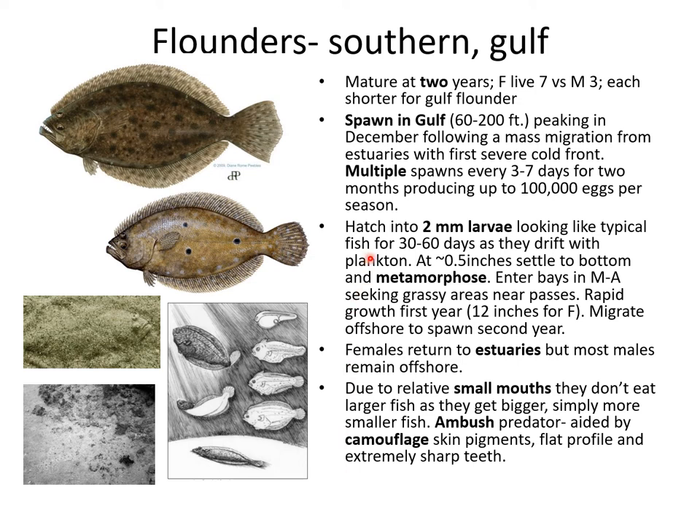Continuing with fin fish found in estuaries, the flounder is one of the big three in Texas along with redfish and speckled trout. This fish matures at about two years. Like a lot of recreationally important fish in the Gulf of Mexico, they spawn in the Gulf, peaking in December following a mass migration in the fall from the estuaries that usually occurs with the first severe cold front. They are capable of spawning multiple times every three to seven days for a couple of months, producing up to about 100,000 eggs per season.